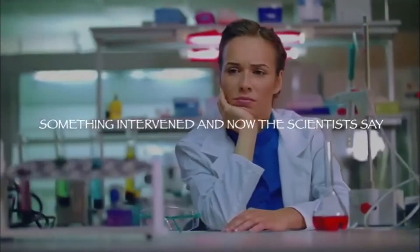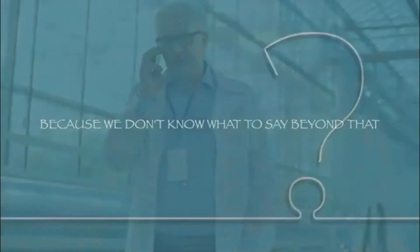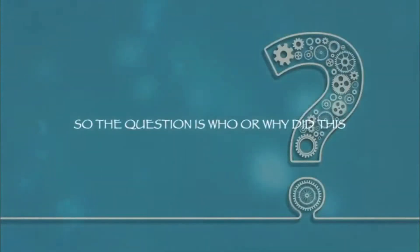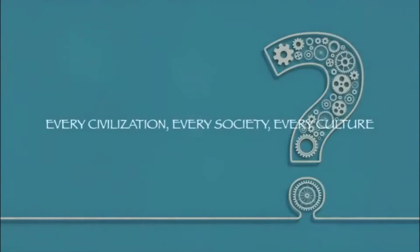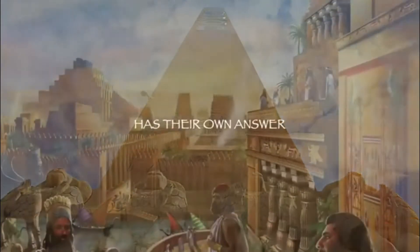Something intervened, and now the scientists say we have to stop there because we don't know what to say beyond that. So the question is: who or why did this? Every civilization, every society, every culture has their own answer.